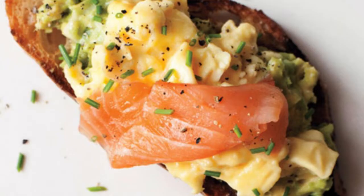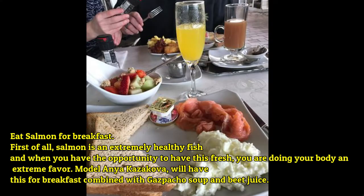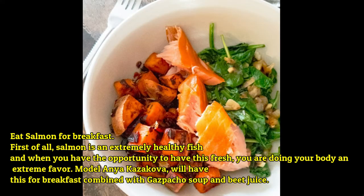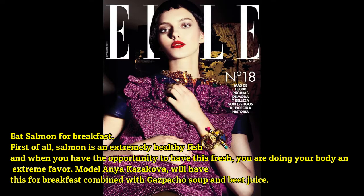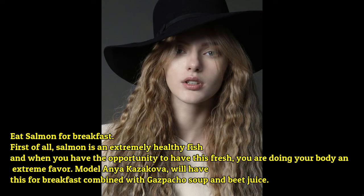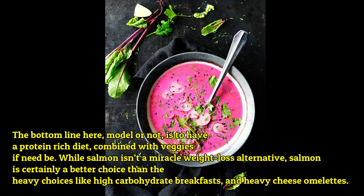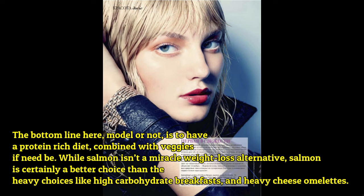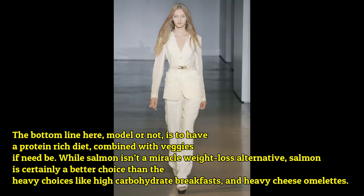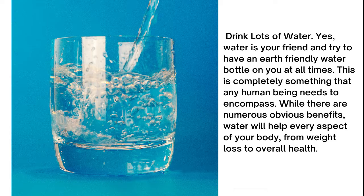Eat salmon for breakfast. Salmon is an extremely healthy fish, and when you have the opportunity to eat it fresh, you are doing your body an extreme favor. Model Anya Kazakova will have this for breakfast combined with gazpacho soup and beet juice. The bottom line is to have a protein-rich diet combined with veggies. Salmon is certainly a better choice than high-carbohydrate breakfasts and heavy cheese omelets.